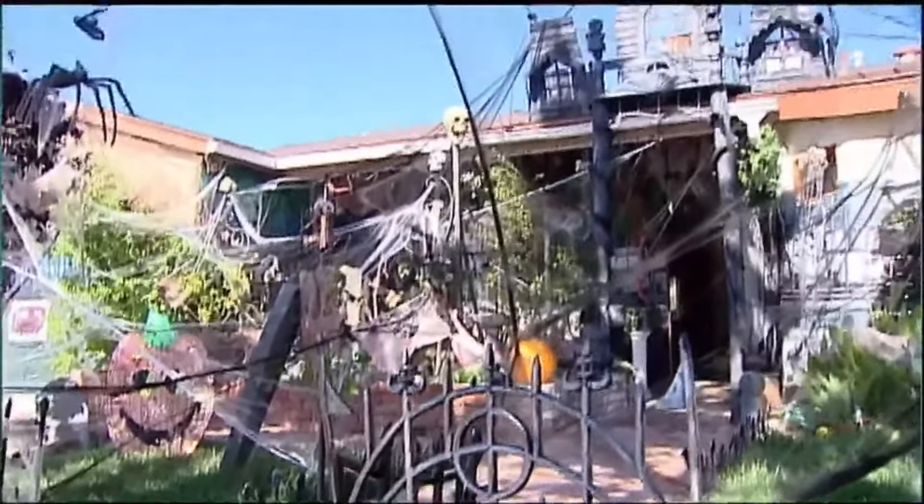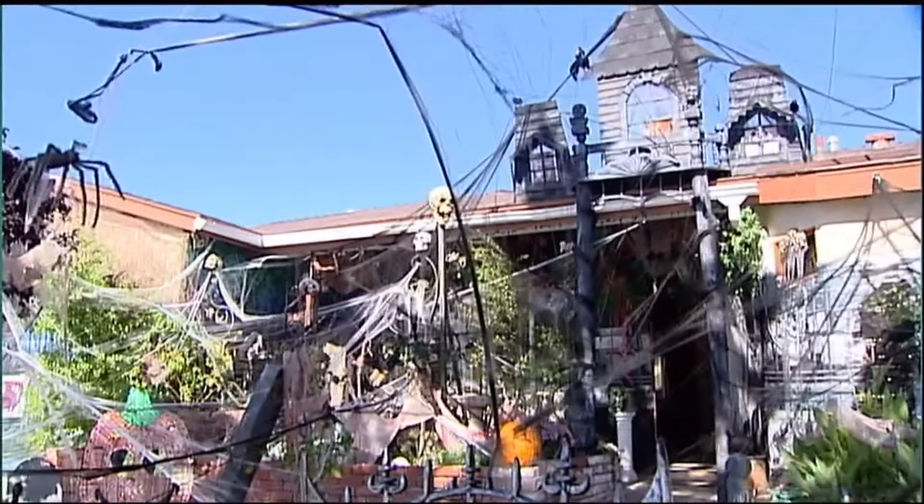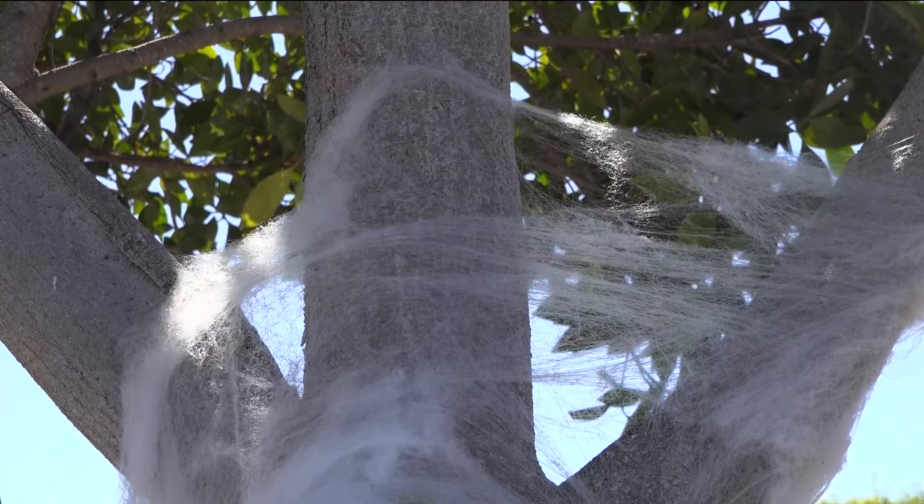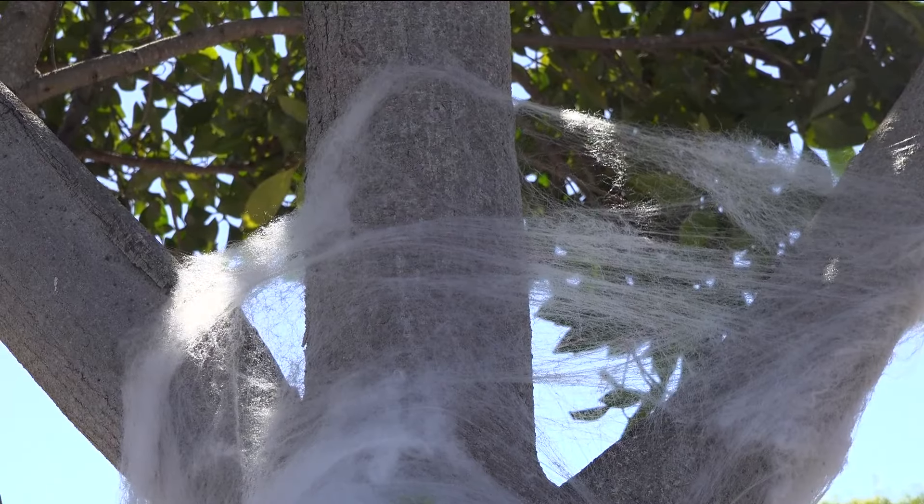As we come on the air tonight, many homes across San Diego are decked out with Halloween decorations, including those fake spider webs. While they help create a spooky vibe, they're also dangerous for wildlife. Good evening and thank you for joining us. I'm Carla Chiquetto. I'm Marcella Lee. CBS 8's Alex Lai talked with a wildlife expert about the dangers for small animals.